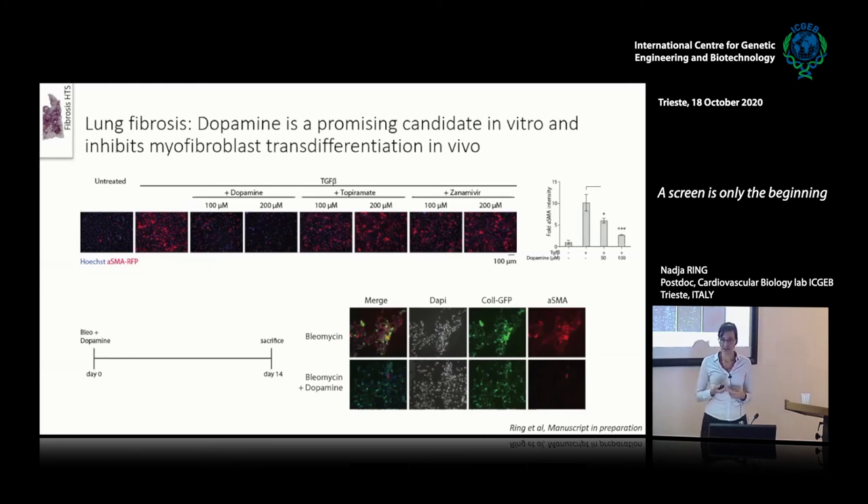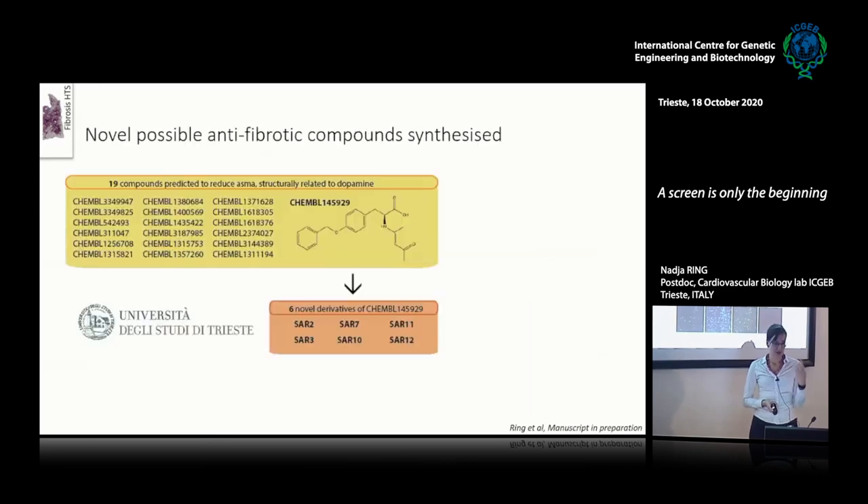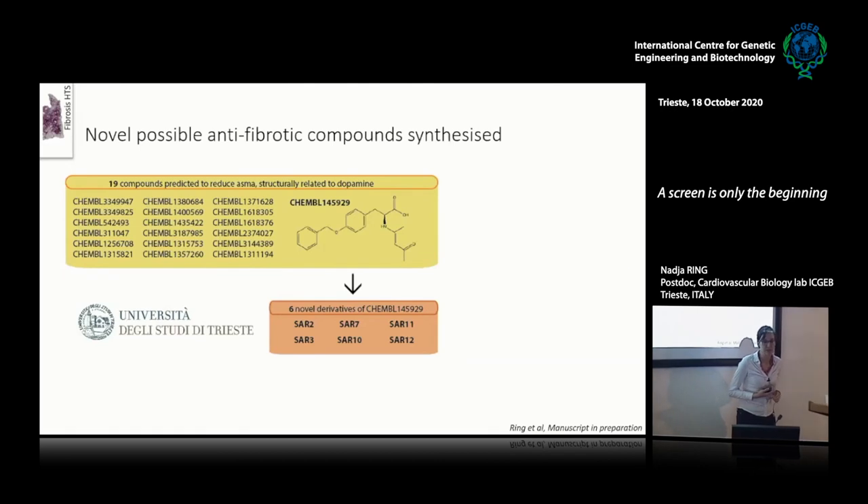But dopamine is not very stable, it gets degraded easily in vivo, and also has a lot of side effects. So instead of continuing with dopamine, I took a step back and looked at those 19 compounds predicted to be structurally similar to dopamine and predicted to reduce alpha-SMA. We started another collaboration with the pharmacology department of the University of Trieste, who identified the least directly active and most easy-to-synthesize compound from those 19 and created six derivatives called SAR2 to SAR12.